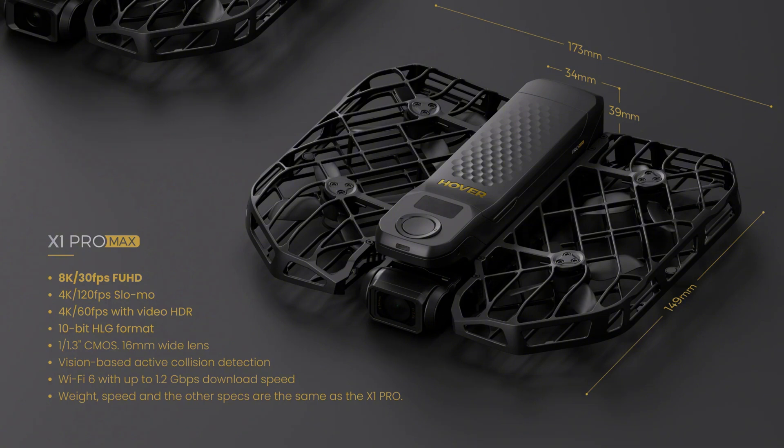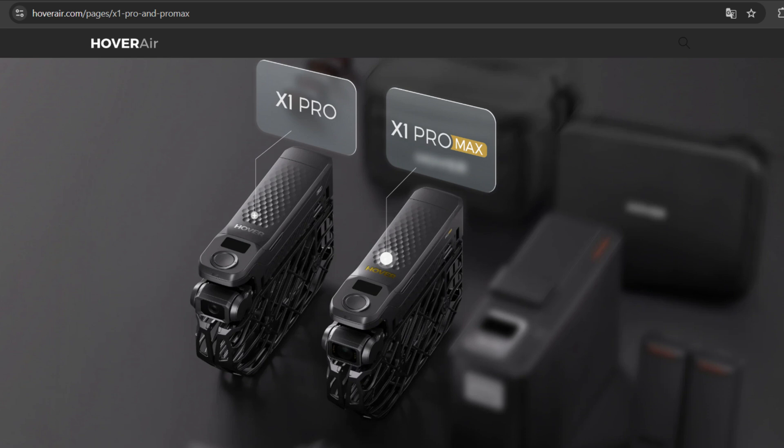The X1 Pro Max shares the same weight, speed, and rugged durability as the X1 Pro, making it just as portable and versatile. Whether you're capturing incredible aerial footage or documenting your latest adventure, the Hoverair X1 Pro and Pro Max offer features that cater to both hobbyists and professionals.